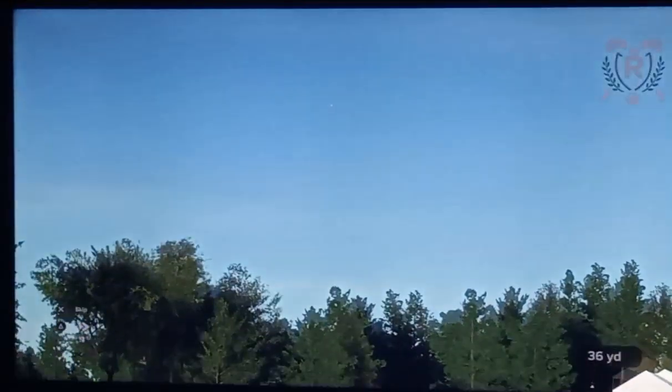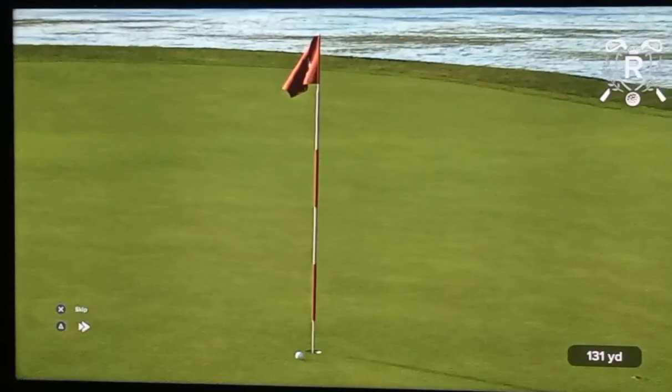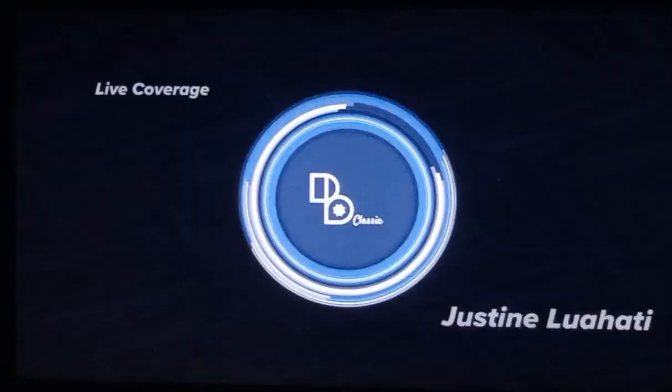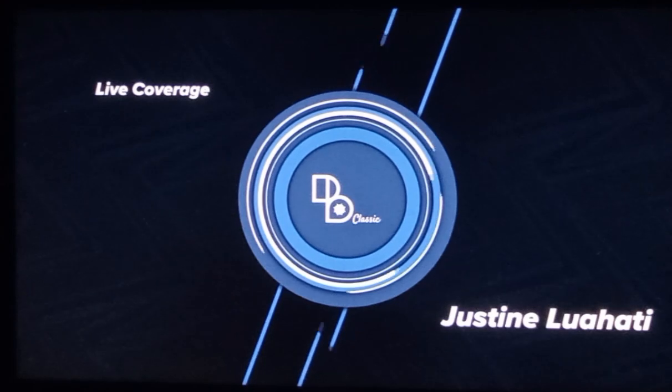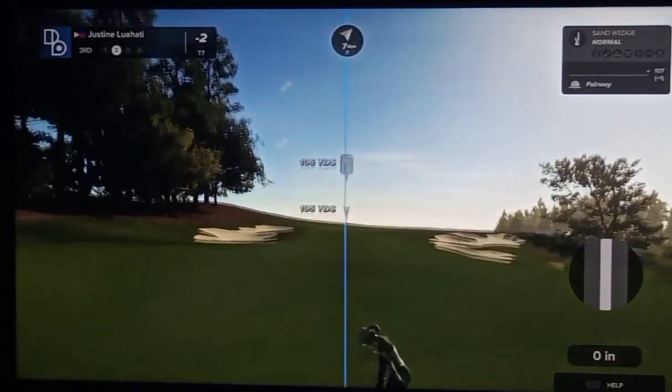Here's Xander Shoffley. Oh, this one's right down the pipe. What a shot! Almost into the bucket. Wow, that really put some pressure on their playing partner. I think this rivalry just got a bit of a boost with that amazing approach.